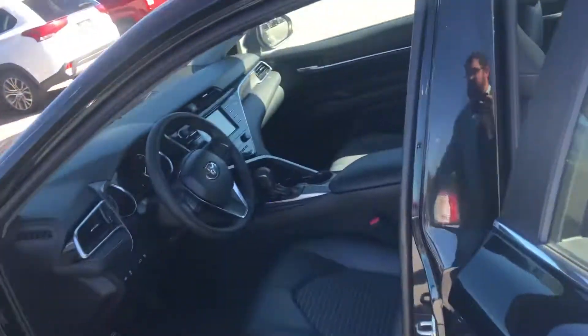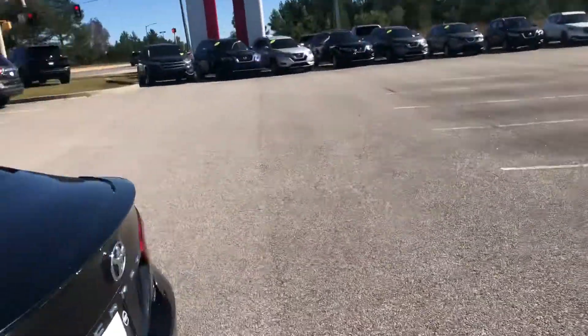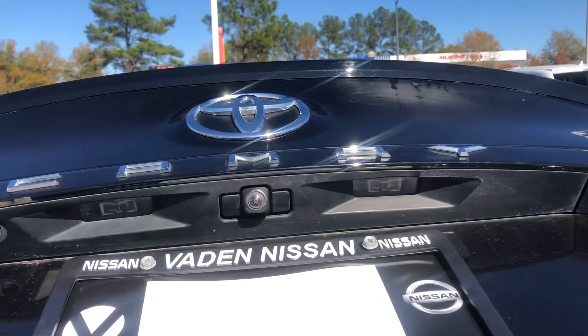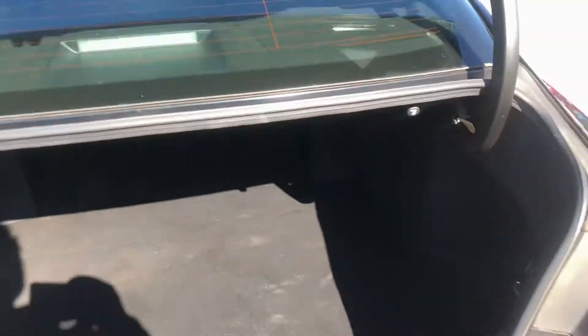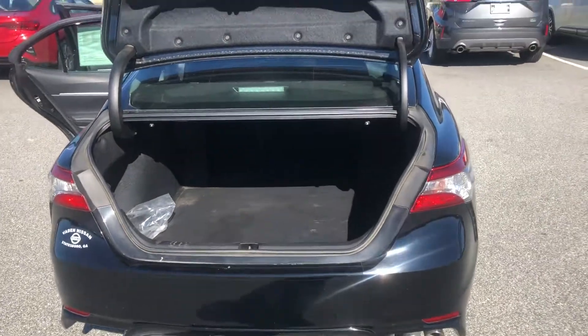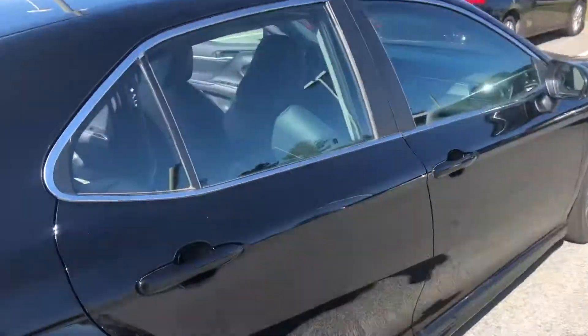Let me open up the trunk for you so you can see the space in there. Once it's popped open like that, you'll see the backup camera and all that storage space in the back — you can hold everything you could ever want or need. Walking around to the passenger side, you can see that's in great condition as well.